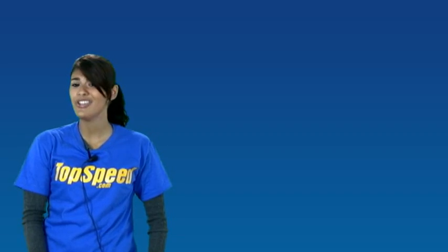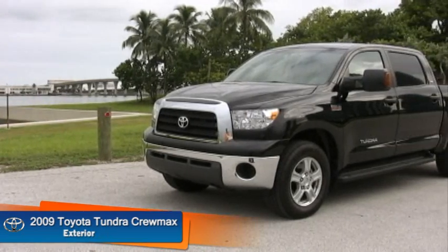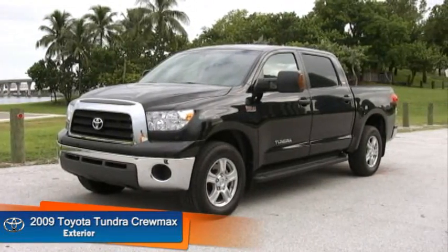Now that we have more information on the Tundra, let's go outside with Miles and check it out. We're here with our 2009 Toyota Tundra Crew Max Cab SR5.